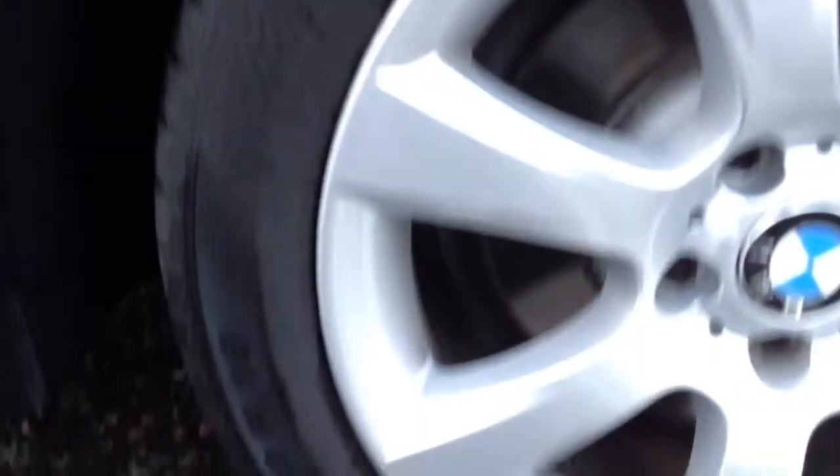Nearside rear tyre — again, max 2mm, that needs changed ASAP. And the nearside rear alloy — lovely clean condition, no curbing or scuff marks there.